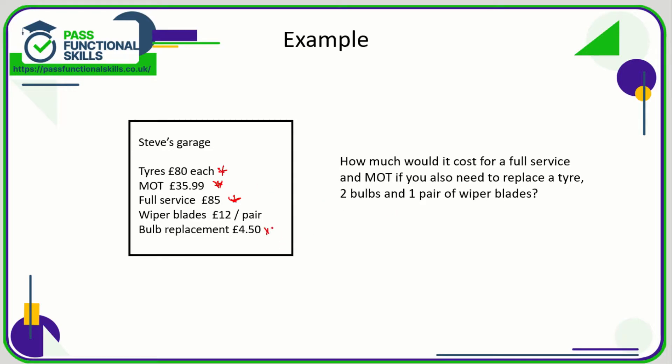Two bulbs, so two times £4.50, and one pair of wiper blades. So that's going to be £80 plus £35.99 plus £85 plus £12 plus two times £4.50.